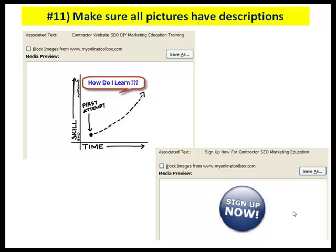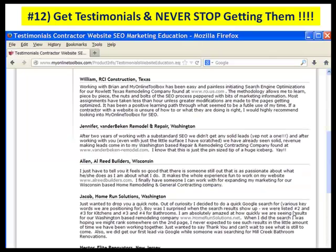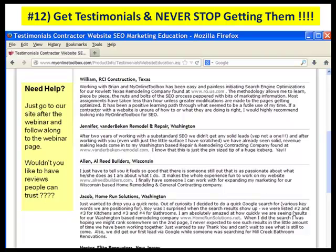Number twelve: get testimonials and never stop getting them. It's unbelievable how many contractors are missing out on the opportunity for future marketing. When you're in front of a customer, it's the most powerful opportunity — when you're having a handshake with someone — to have them write a testimonial. If you need help after this webinar, come to me, and I'll explain how you're able to position for getting more testimonials before your job even begins.